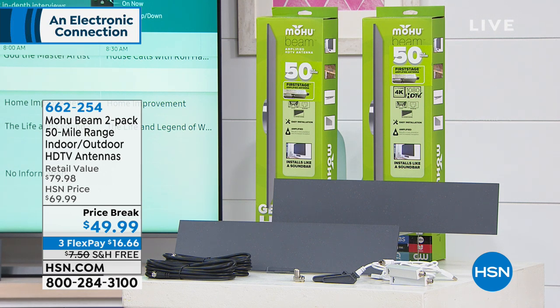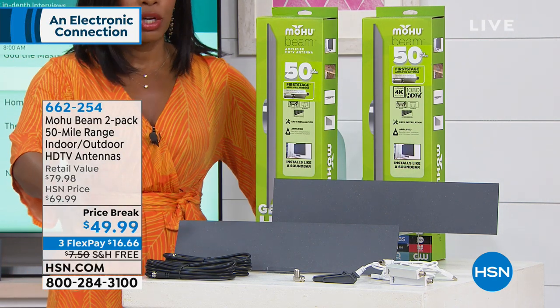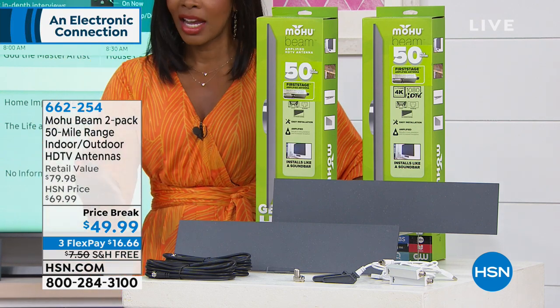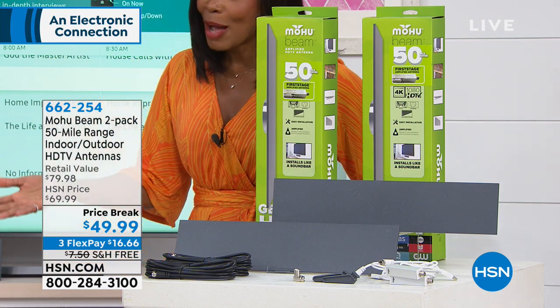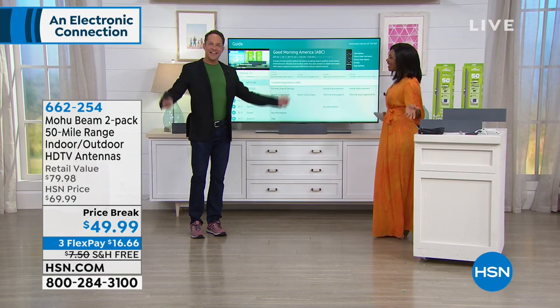Thanks to the Mohu Beam two-pack of the 50-mile range indoor/outdoor high-definition TV antennas. All you need is an antenna, and you've got them right here. You get everything that you need, and we're going to show you exactly how they work. We're joined by our electronics expert, Aaron Berger, who is bright and early this morning.